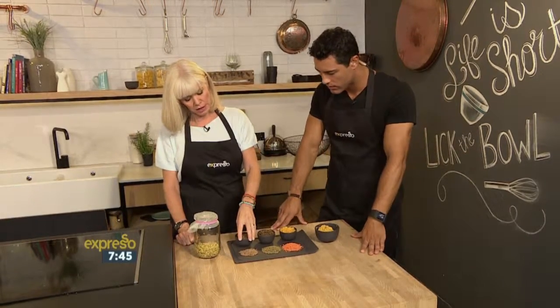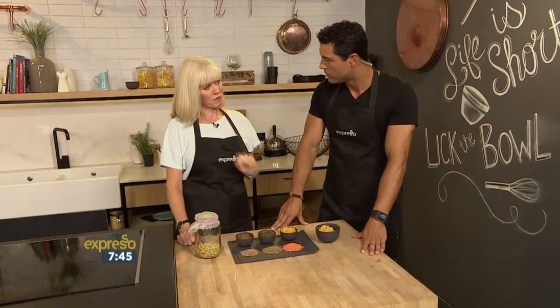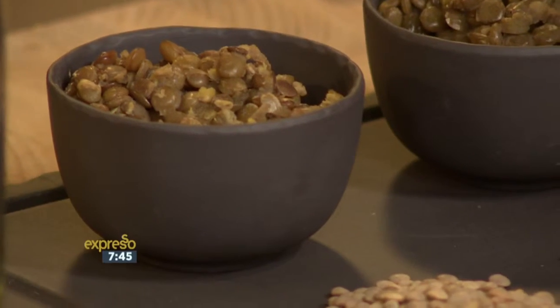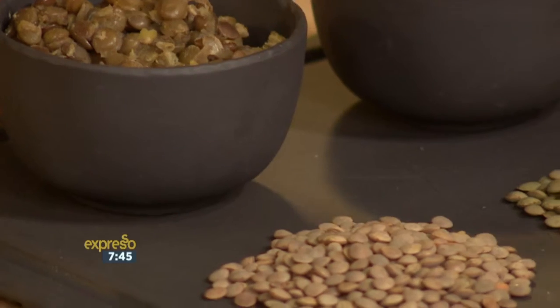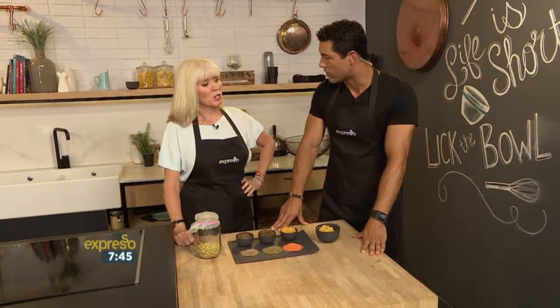And then this is a brown lentil. There's also one called Dupuis, a French one, which is like the little caviar of all the lentils, which you can actually find in some of the specialty stores. All three types of lentils can be cooked up and kept in your fridge for the whole week.